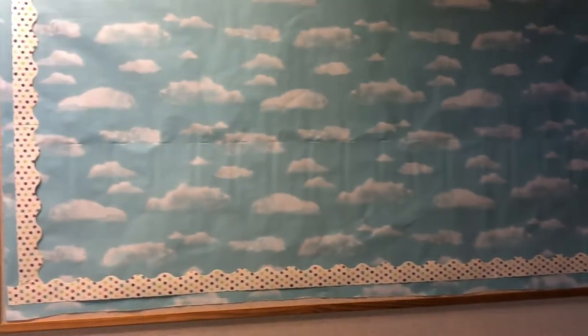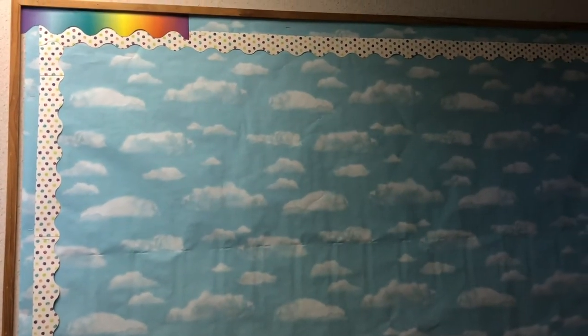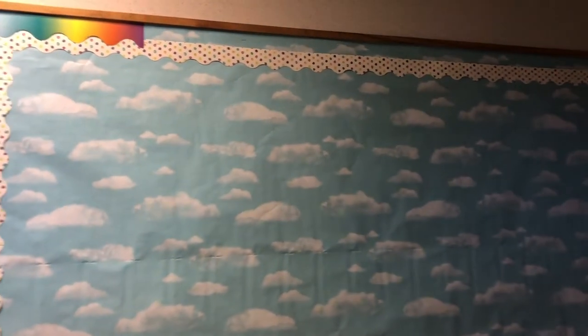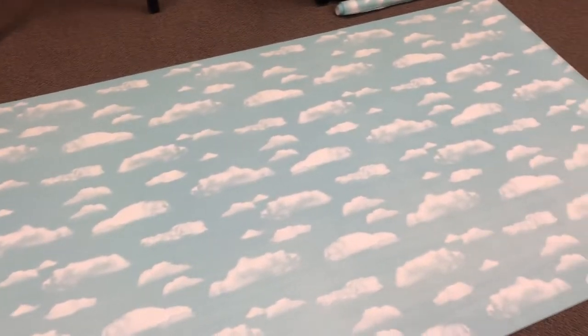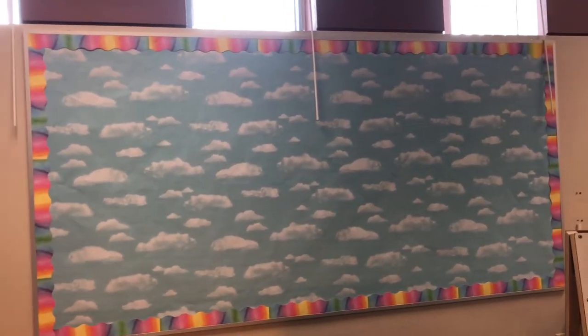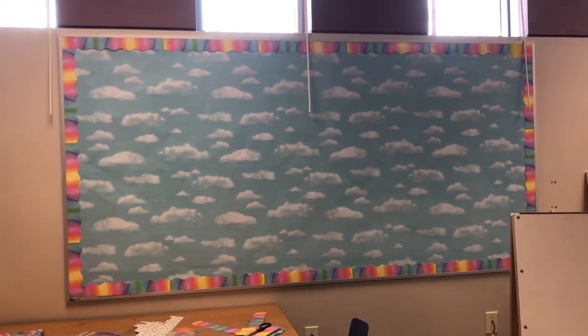By the way, it took me one and a half packages of the polka dot border from Target. Let's see how much it takes of the Michael's border. Look at one of the bulletin boards — the one outside — all done with the double border. I think it looks pretty cute, except there is that wrinkle, but otherwise I think it looks super cute. Here is the paper cut for the inside bulletin board, so I need to get that done. The second bulletin board is done, and I think it looks really cute. I don't think I'm going to add the polka dots anymore — I like it exactly the way it is.